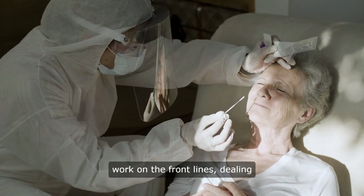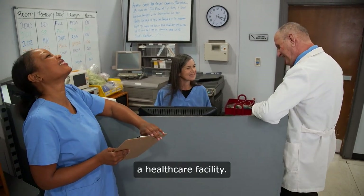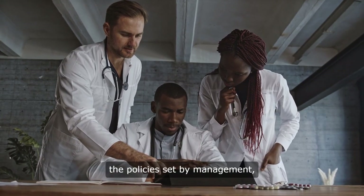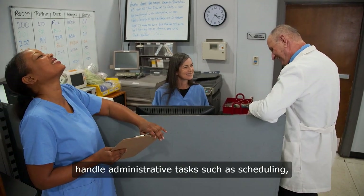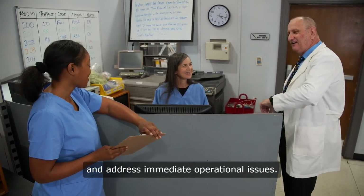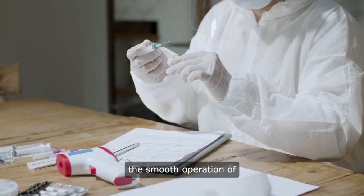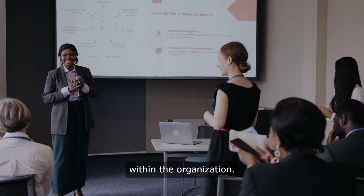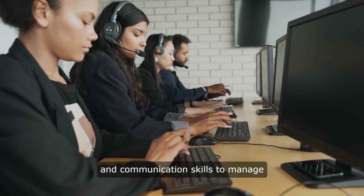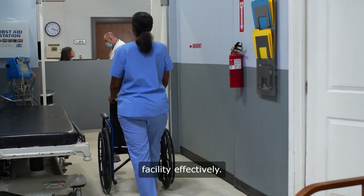Healthcare administrators work on the front lines, dealing with the logistics of running a healthcare facility. They ensure that the staff follows the policies set by management, handle administrative tasks such as scheduling, and address immediate operational issues. Their focus is on maintaining the smooth operation of their specific area of responsibility within the organization. This requires strong organizational and communication skills to manage the various components of a healthcare facility effectively.